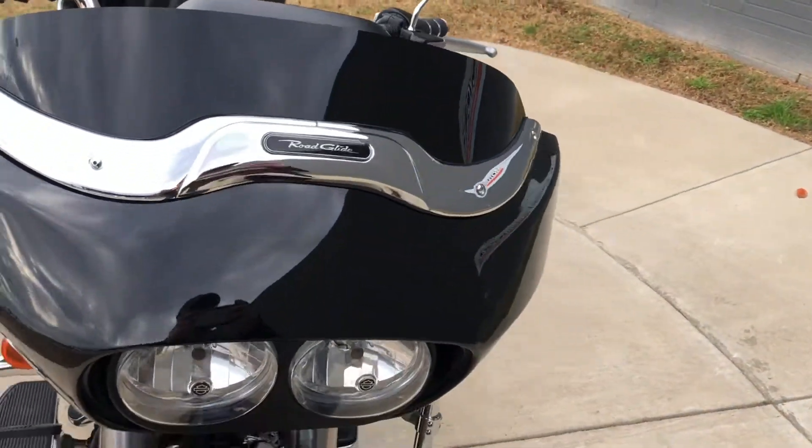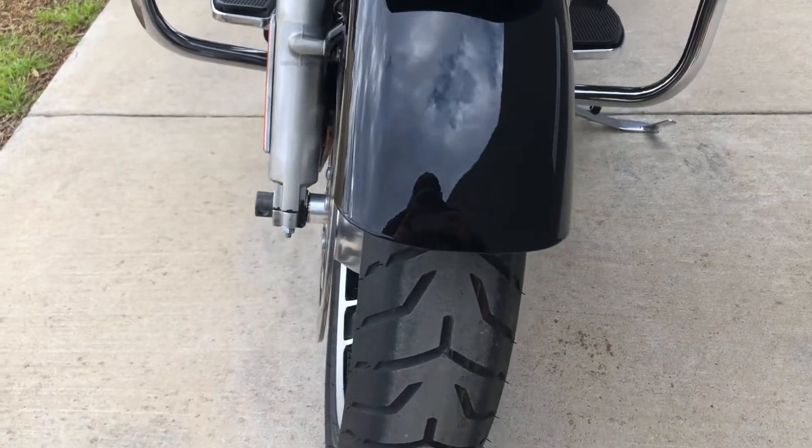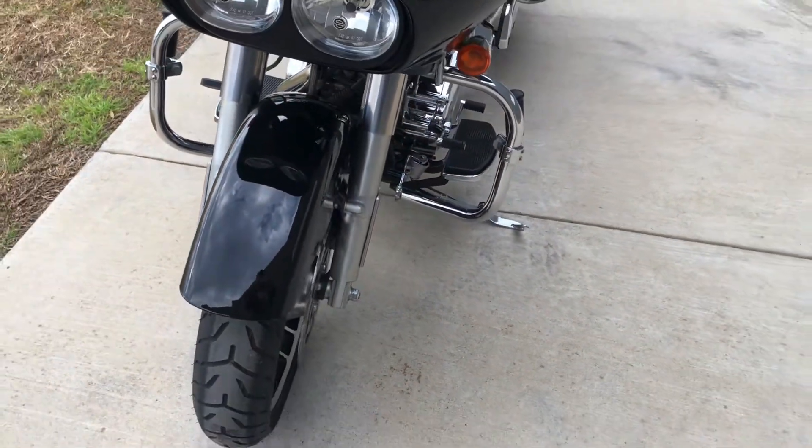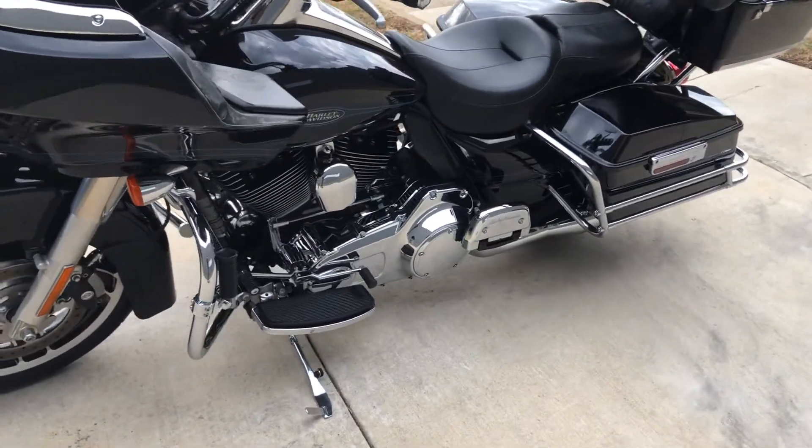It's got a short tinted windscreen on it. Good tread on the front tire. It also has some heat shields and a heel-toe shifter.